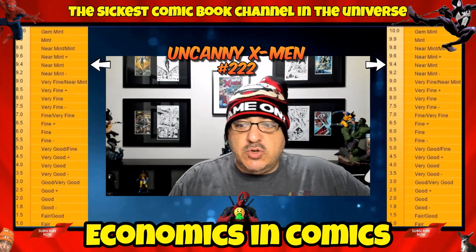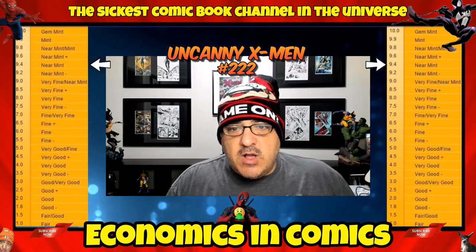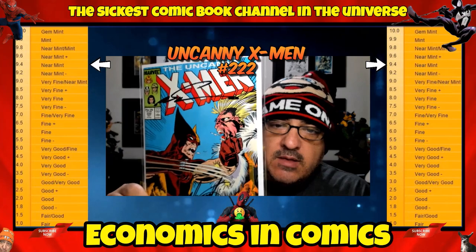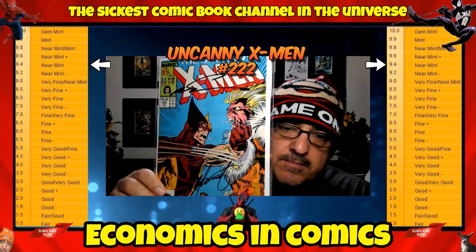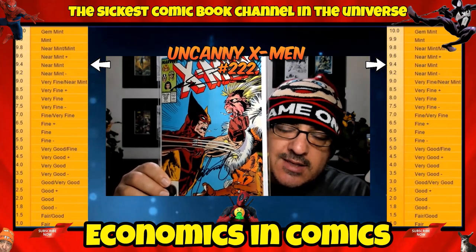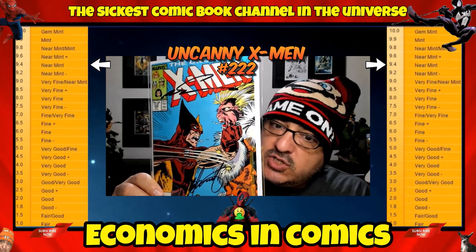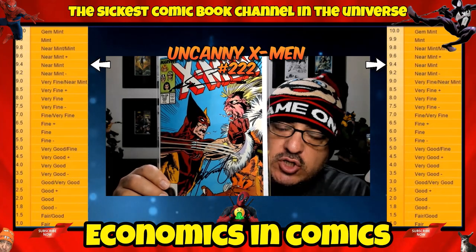We're going to start with number 222 — this is number 10. It's basically X-Men vs. Marauders, but it's definitely a classic Silvestri cover with Sabretooth and Wolverine. Mine happens to be signed by Marc Silvestri and Chris Claremont. These are selling for, in a raw 9.4 condition unsigned, $10 to $15. I'd seriously suggest you guys start to pick up some of these X-Men soon — sooner than later.